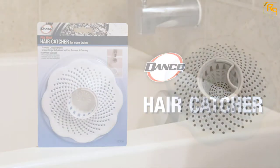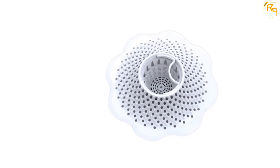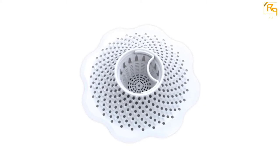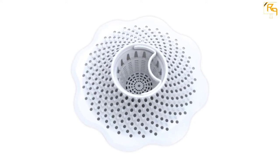Having a universal design, it fits all bathtub drains. The highest diameter is 4.5 inches wide. The white finish blends well with different bathtubs. Since no tools are needed, installing this hair catcher is simple. Most importantly, it is less costly.